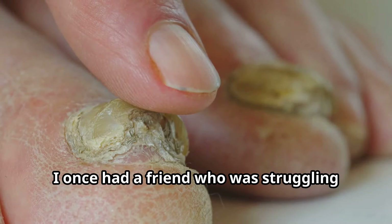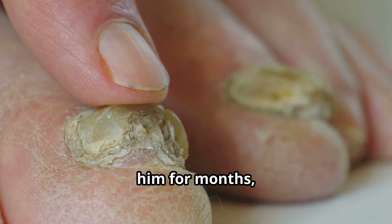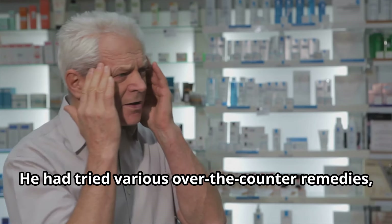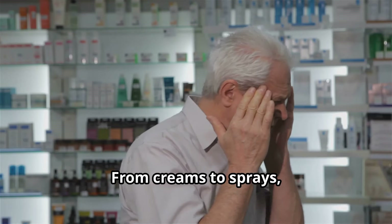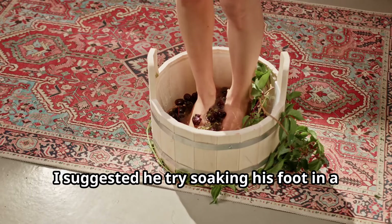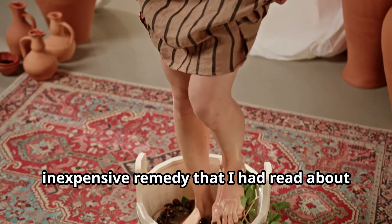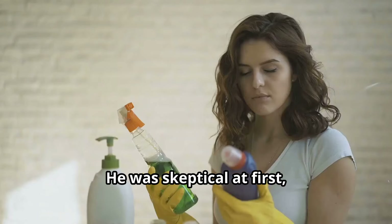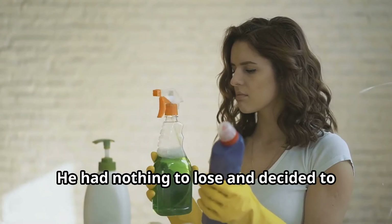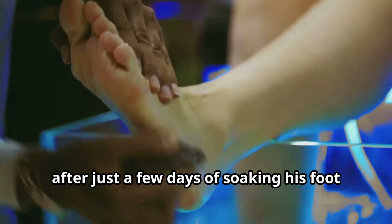Here's a true story: a friend of mine was struggling with a persistent fungal infection on his foot — a problem that had been bothering him for months, causing great discomfort and frustration. He had tried various over-the-counter remedies, from creams to sprays, spending a small fortune on products that promised relief but delivered none. I suggested he try soaking his foot in a solution of hydrogen peroxide and water. He was skeptical at first, but desperate for relief, he decided to give it a try.